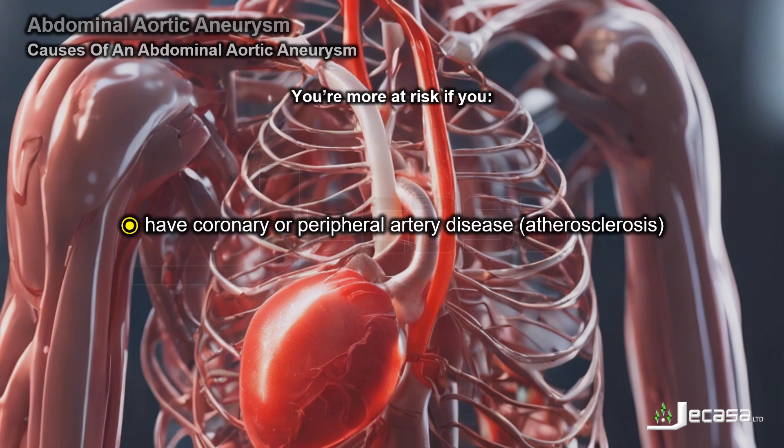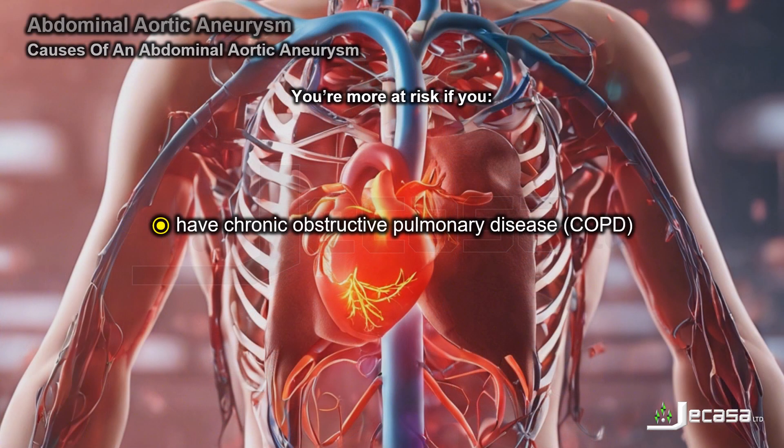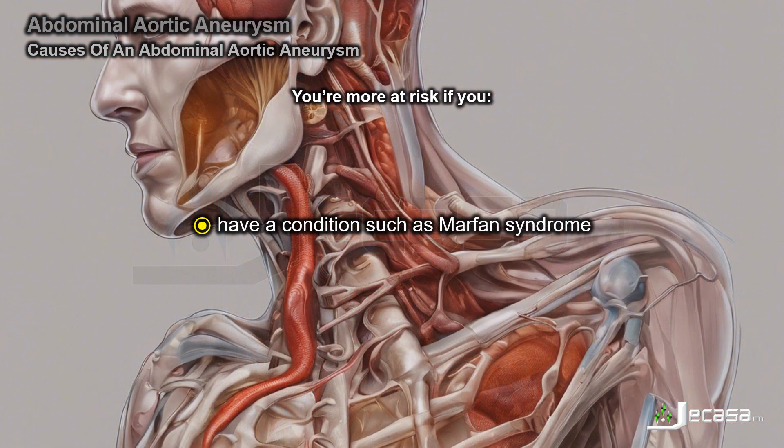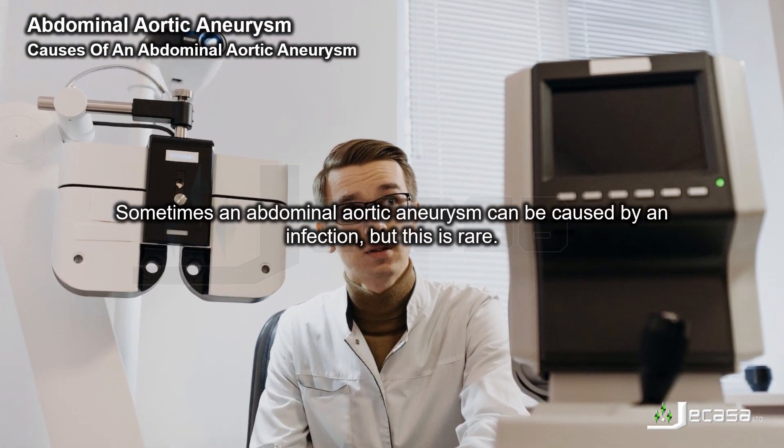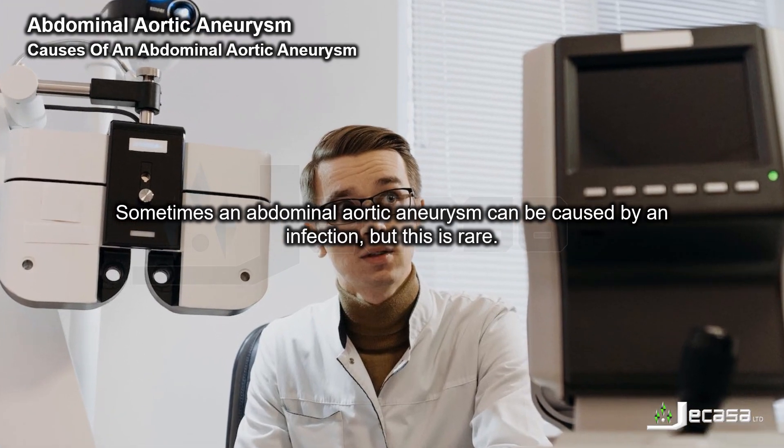You are also at higher risk if you have coronary or peripheral artery disease, also known as atherosclerosis; chronic obstructive pulmonary disease, or COPD; or a condition such as Marfan syndrome. Sometimes an abdominal aortic aneurysm can be caused by an infection, but this is rare.